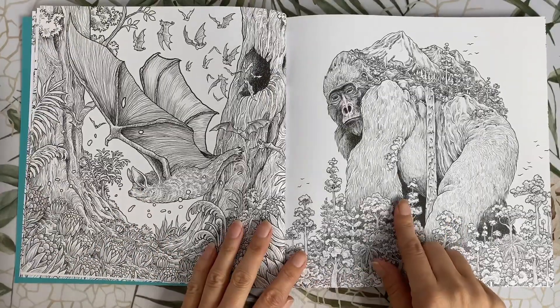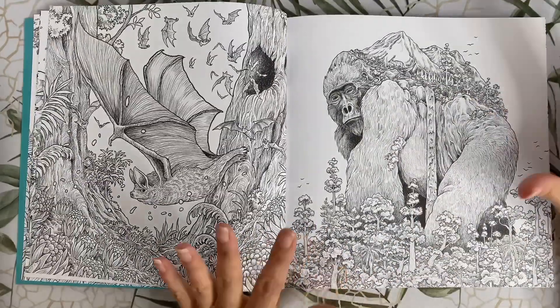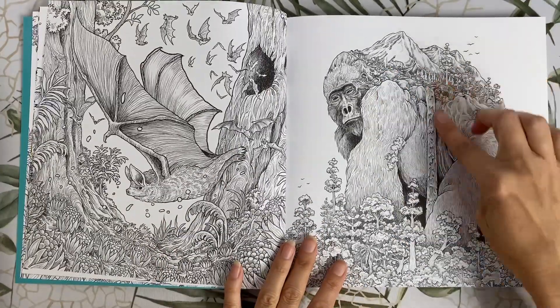This is the mountain gorilla, giving off huge King Kong vibes. He also has a mountain habitat of sorts growing off his back — a little bit of worlds within worlds creeping in. You can see another mountain goat and a waterfall.